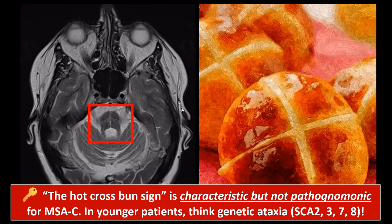The hot cross bun sign is not 100% pathognomonic because this feature can also be seen in some other quite rare degenerative diseases, such as certain genetic ataxias — specifically some spinocerebellar ataxias. Multiple system atrophy tends to occur in older patients. If you see this sign in younger patients with cerebellar ataxia, consider spinocerebellar ataxia syndromes, more specifically types 2, 3, 7, or 8.